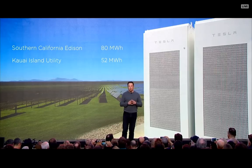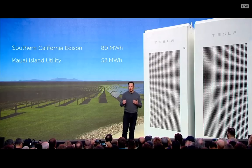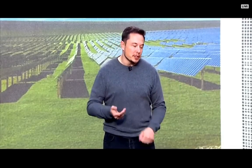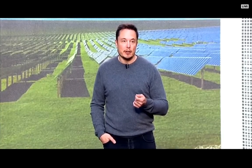It's important to appreciate that the solution is both local power generation and utility power generation — it's not one or the other. The solar roof is sometimes positioned as a competitor to utilities, but we're actually going to need utility power to increase. If you transition all energy to electric, that roughly triples the amount of electricity needed: about a third for transport, a third for heating, and a third for what we currently use electricity for. The future is bright for both utilities and local power generation — roughly a third local, two-thirds utility.